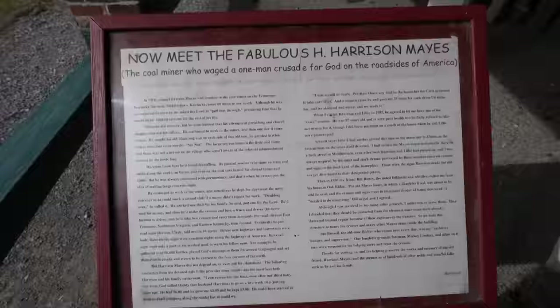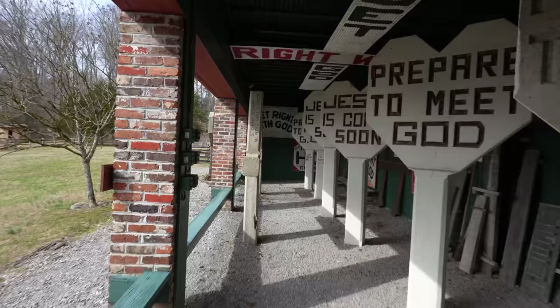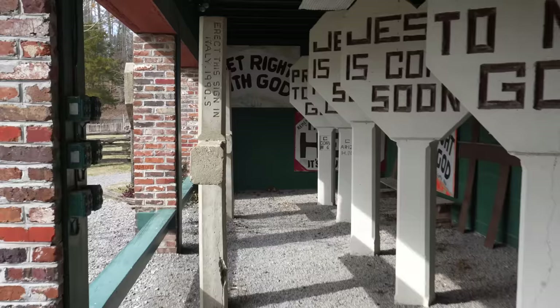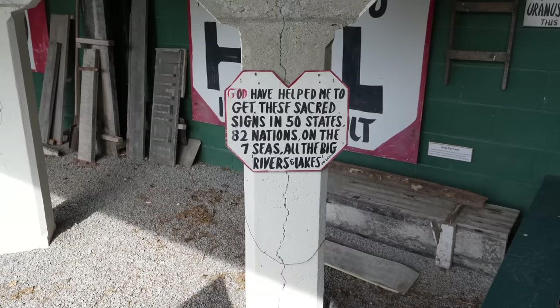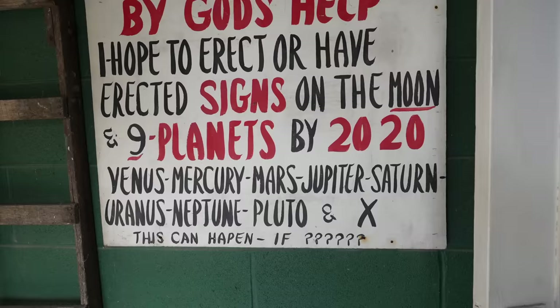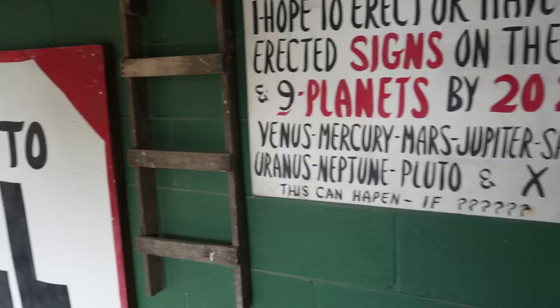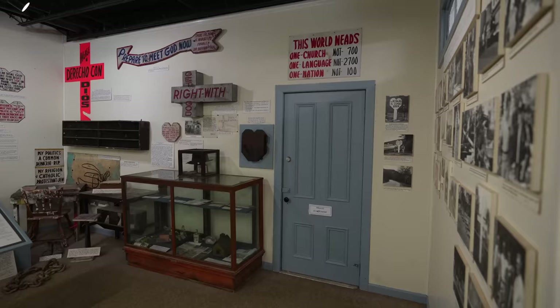Harrison Mays — the coal miner who waged a one-man crusade for God on the roadsides of America. Look at all those! You can see that one right there — he erected that sign in Italy in the 1990s. It reads: 'Prepare to meet God — Jesus is coming. God has helped me to get these sacred signs in 50 states, 82 nations, on the seven seas, all the big rivers and lakes on earth.' Very, very interesting guy, wasn't he?